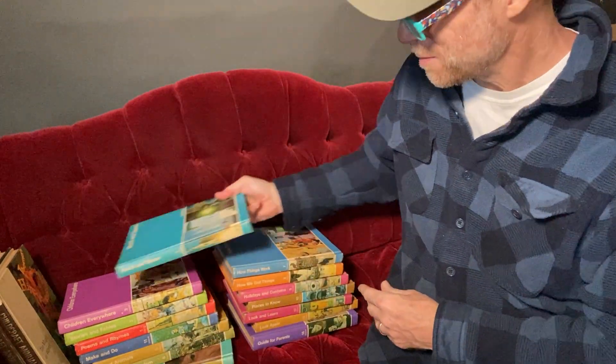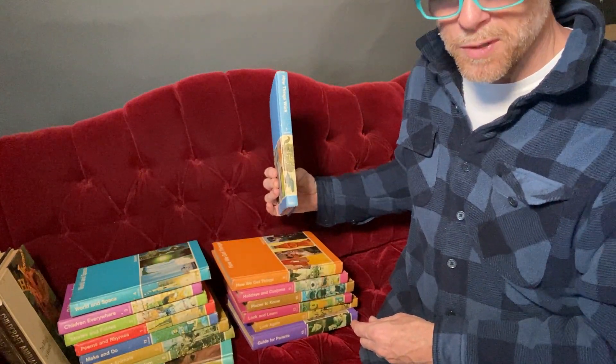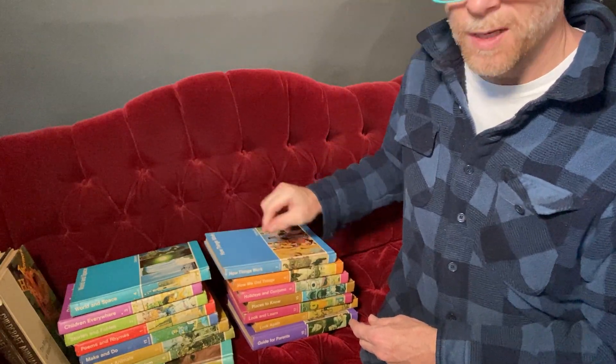That's World and Space, number four. Next time, How Things Work, volume number seven. Thanks for joining us.